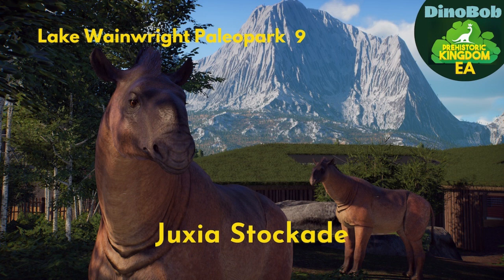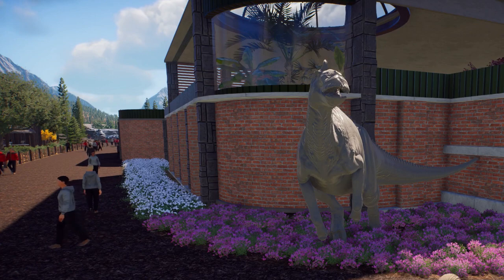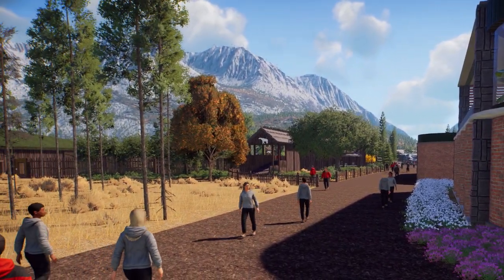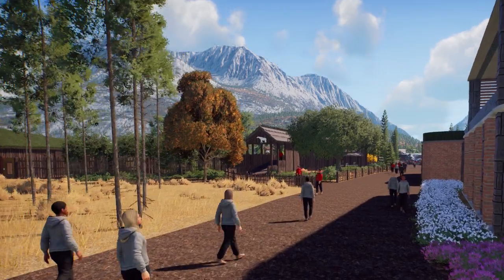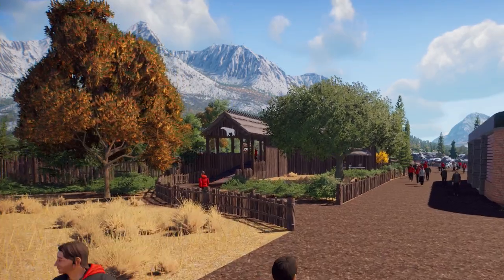This is our first animal that's comfortable in a temperate climate, so this would be at the extreme end of its range. We're starting by the Welcome Building and we're going to move along to it — you can already see our habitat on the left.